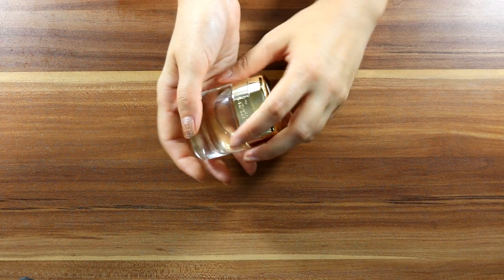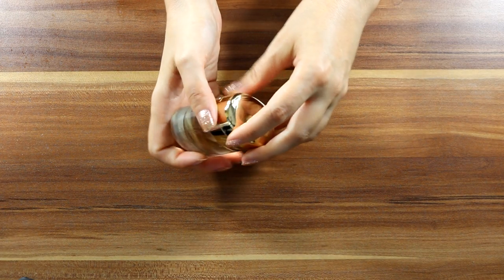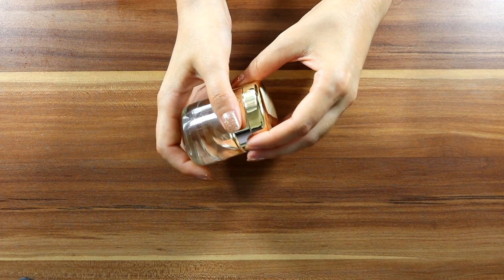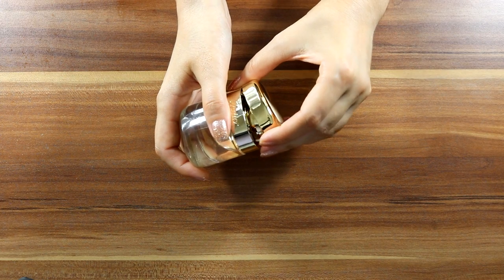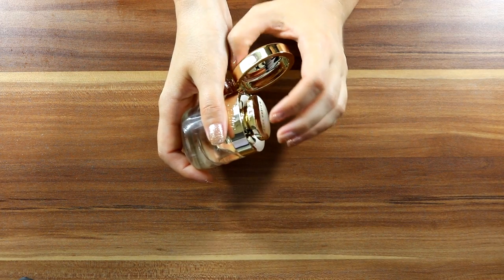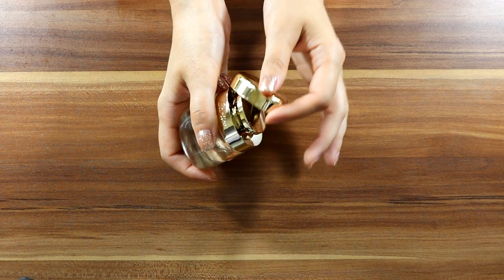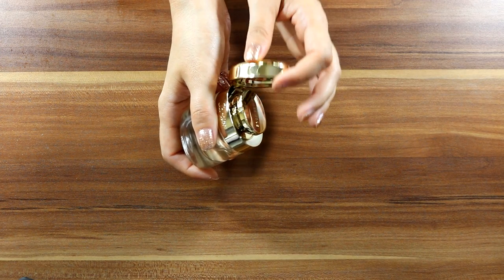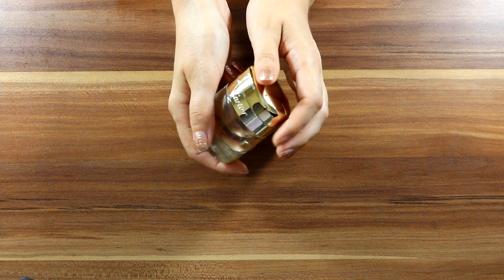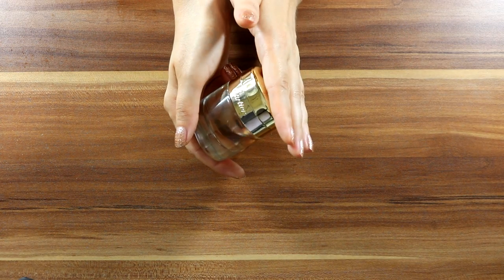Let me give you a tour of the bottle. It's really interesting how it opens — very interesting opening mechanism. Ingenious! Reminds me of a lighter. It can get addictive, you know. You certainly cannot lose the cap here. Beautiful to display and portable as well. Timeless, glamorous elegance.